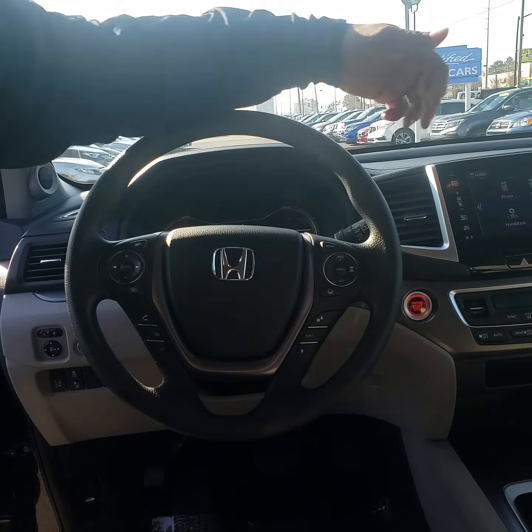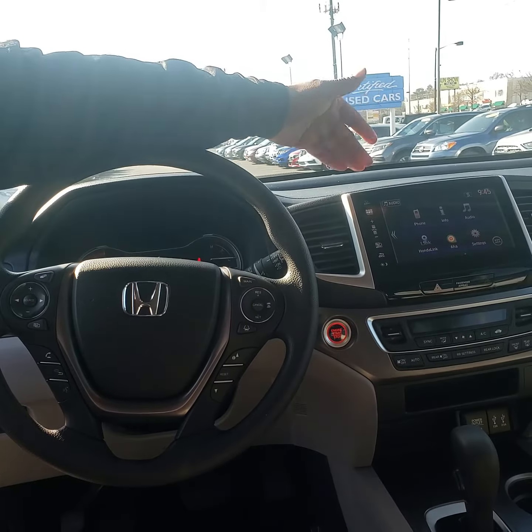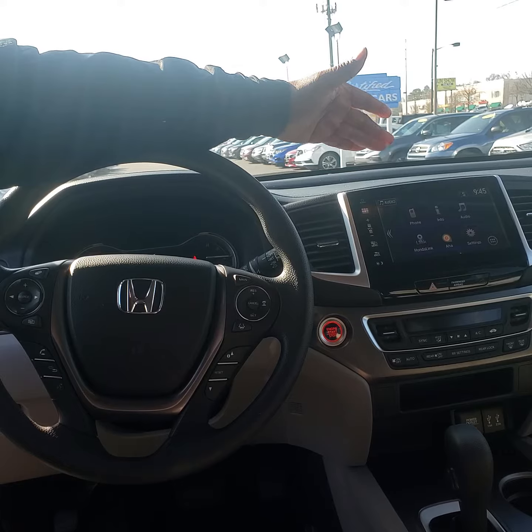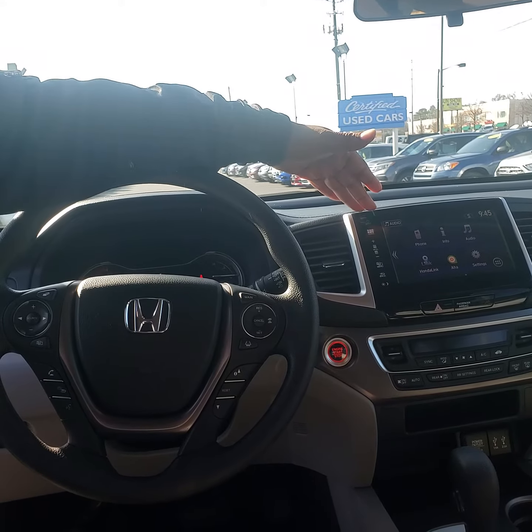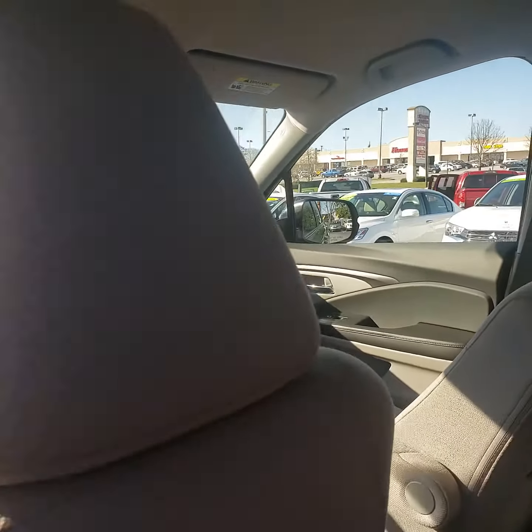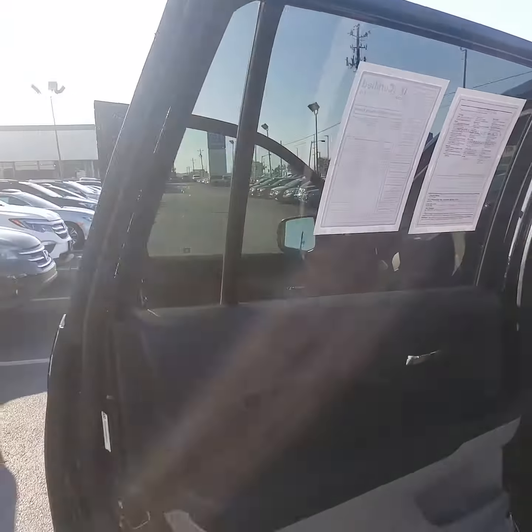It also has adaptive cruise control. You get Bluetooth, and it comes equipped with a backup camera. You can play your music through your phone, set speed dials, and set voice tags to make it easier for you to be hands-free as you drive. This vehicle only has about 37,000 miles on it.